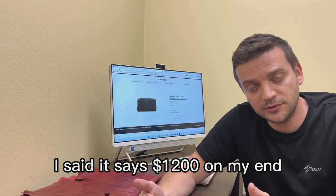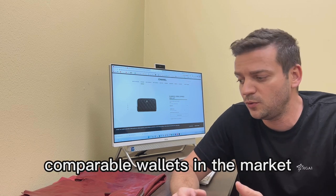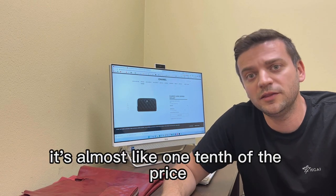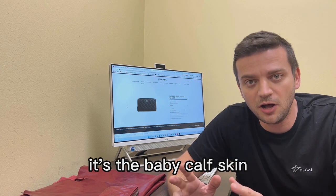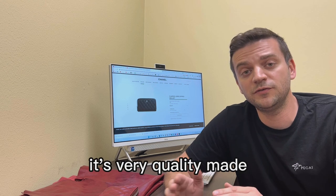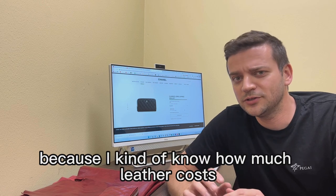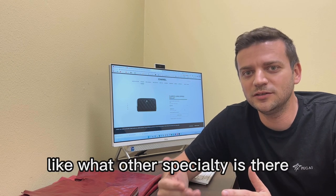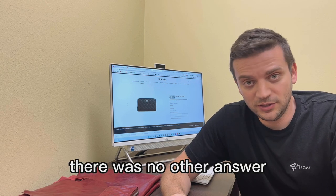Then I came to the price tag. I said it shows twelve hundred dollars on my end — why is it so expensive? I found similar comparable wallets in the market for about a hundred to a hundred and fifty dollars, almost one-tenth of the price. She said it's because of the quality of the materials — baby calf skin, lamb skin — that's all they use, and it's very quality made. I asked if there was anything else besides the leather, any technology or specialty, and there was no other answer.